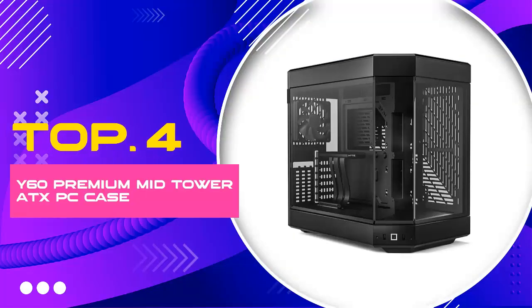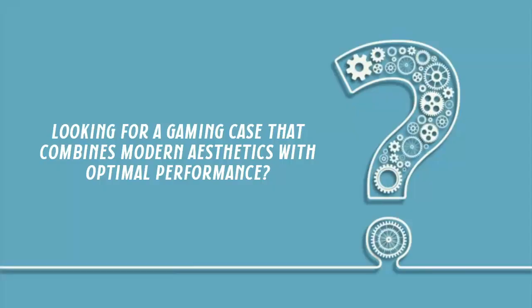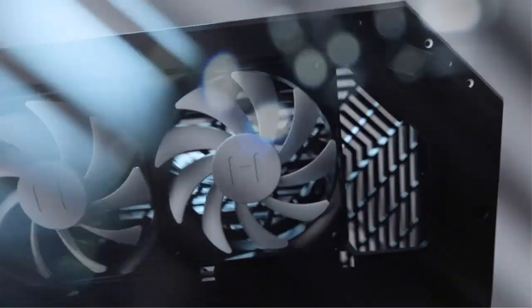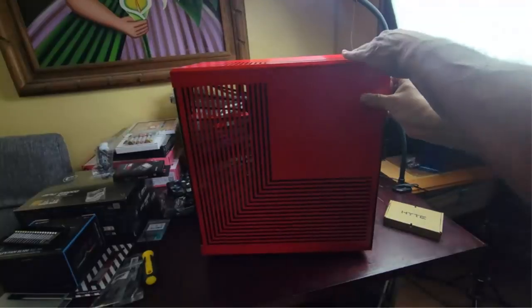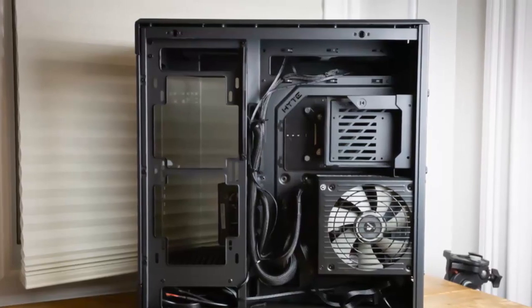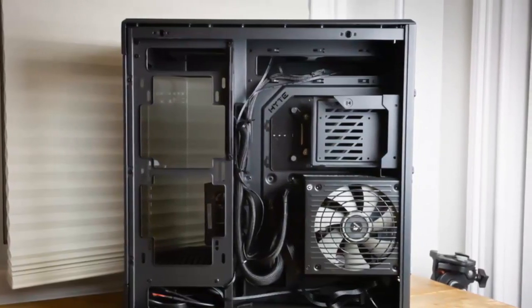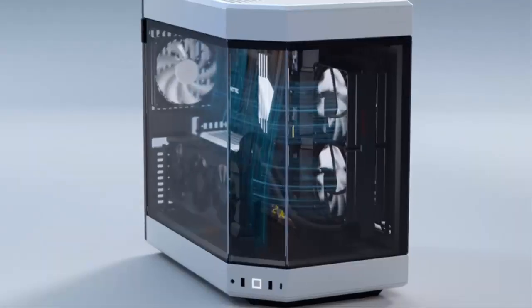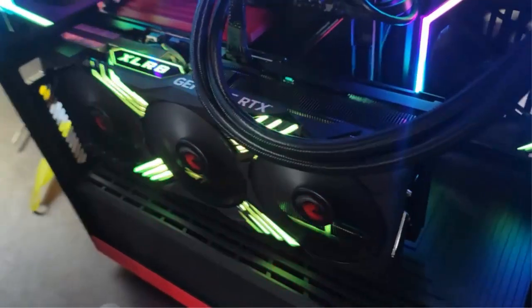Number 4: Y60 Premium Mid-Tower ATX PC Case. Looking for a gaming case that combines modern aesthetics with optimal performance? Look no further than the Y60 Mid-Tower Case. This sleek and reliable option offers a dual chamber design, panoramic tempered glass, and an included PCIe 4.0 riser cable for the ultimate gaming experience. Suit up your gaming setup with this comprehensive buying guide.